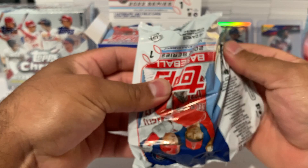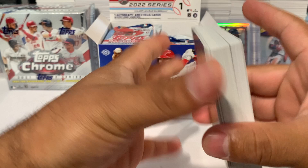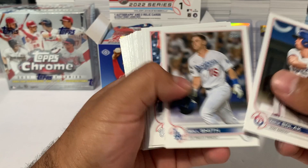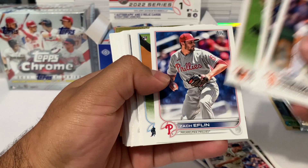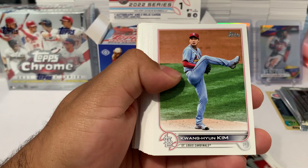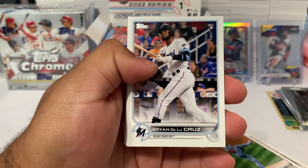Let's see how many numbered cards and Wander Francos we can pull. This is what this year's design looks like. We got Will Smith, Trevor Rogers, a top slip, Alex Kirilov, Keston Hiura, a Kyle Muller rookie, Chris Bryant, Ha-Seong Kim, Zach Pop rookie, and Luis Gil.